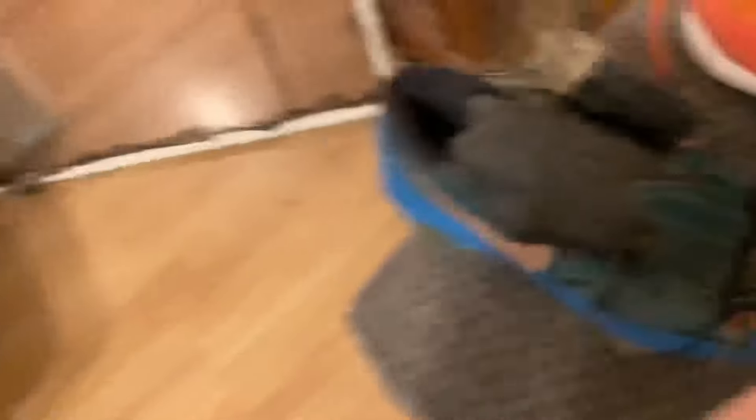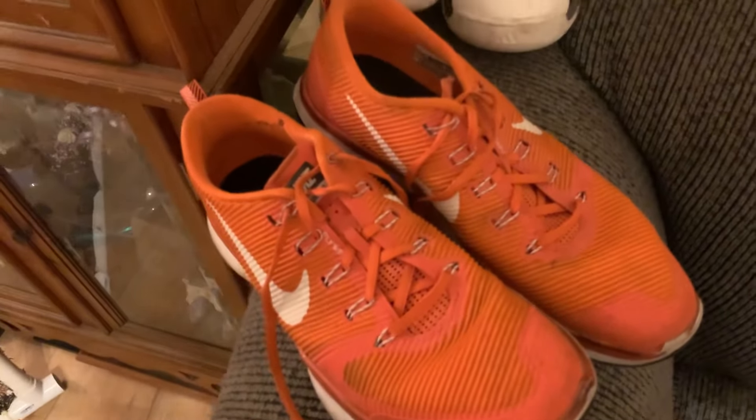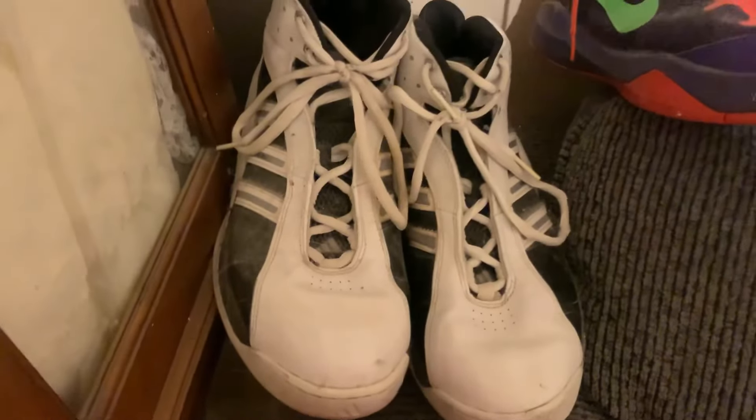I used to wear these all the time in middle school, which is why I wanted to show them. Obviously I don't wear them now because one's gone and one's torn up. Moving on, these are just some orange Nike running shoes — probably worn the third most out of any shoe in my collection since I use them when I'm running.